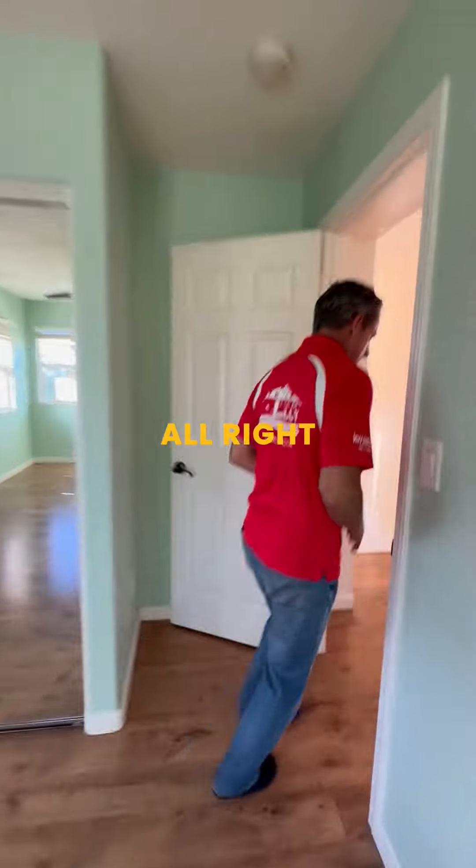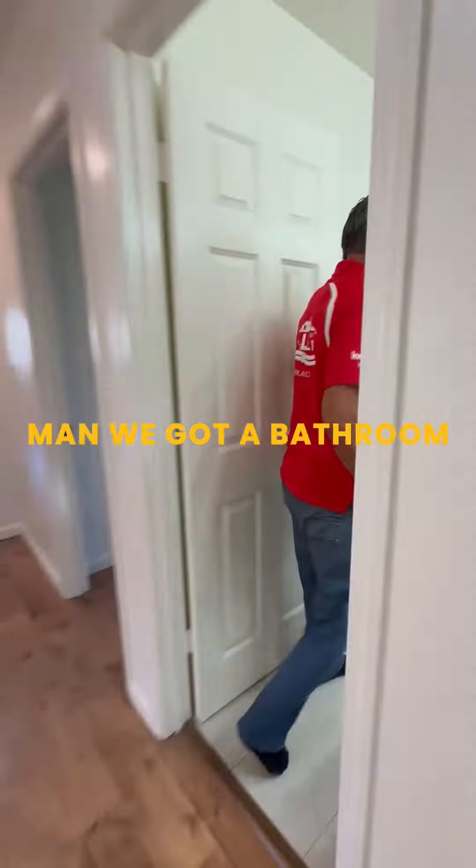Coming back this way. We got a bathroom — double vanity. Two of them. Backing it up this way — another bedroom. Check out this bedroom! Closet, nice. Ceiling fan.